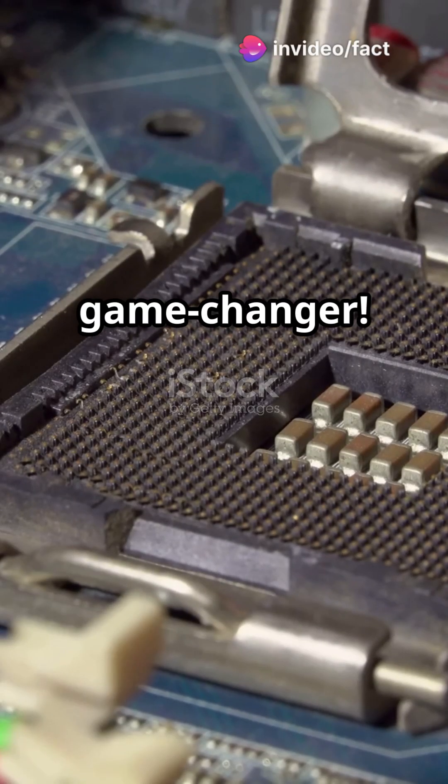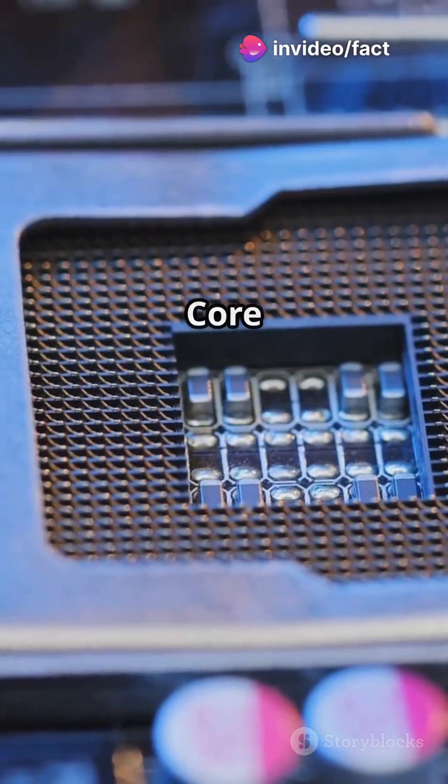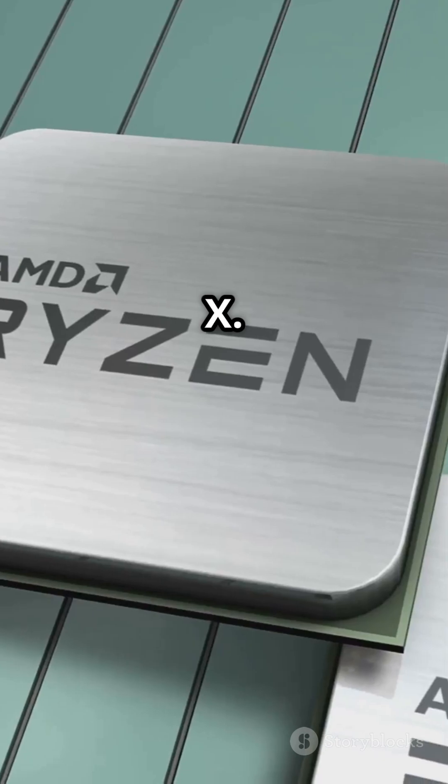Choosing the right CPU can be a game-changer. Today, let's compare two popular processors: Intel's Core i5 Ultra 245K and AMD's Ryzen 7 7700X. Which one fits your needs? Let's find out.